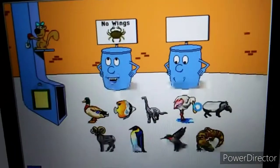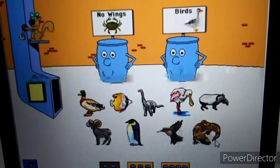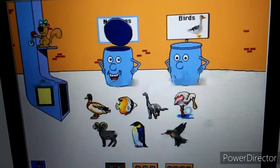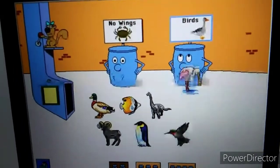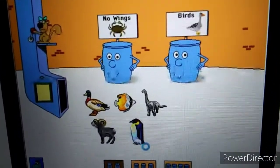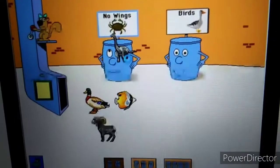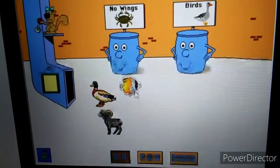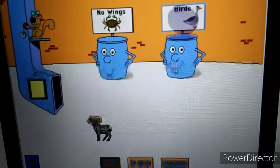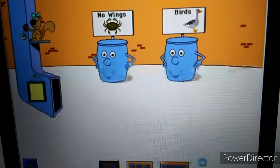Animals with no wings. Birds. Will you help me sort these pictures? Gila monster. Excellent! Tapir. Thank you! Spoonbill. Great! Hummingbird. All right! Penguin. Brachiosaurus. Way to go! Butterfly fish. Excellent! Mallard. All right! Bighorn sheep. Great! Thanks a lot!